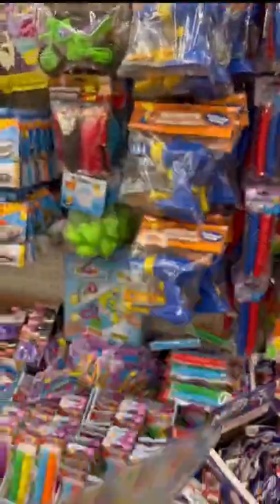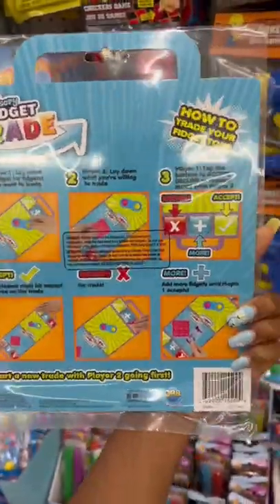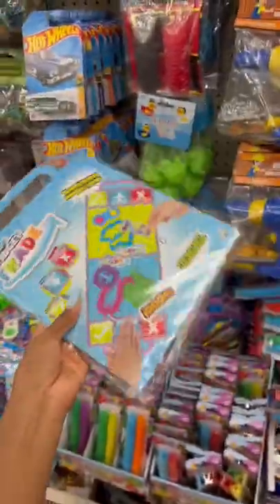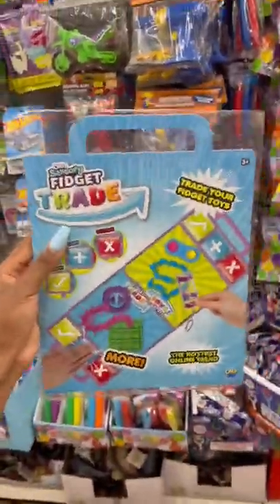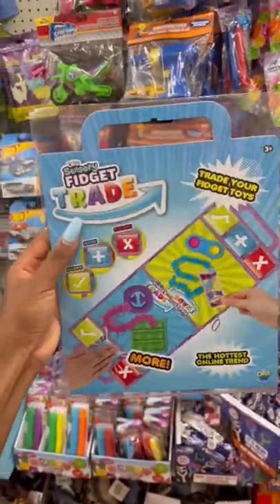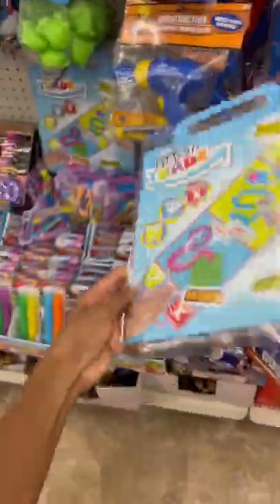I think it has steps on the back. 'Player one: lay down a fidget' — so it tells you how to fidget trade, that's cool. So Peaches, if you want to fidget trade but you don't want to make a board, you should get this, because making a board takes a long time, especially when you want it to look really good. It seems a pretty decent size too, not too big, not too small.